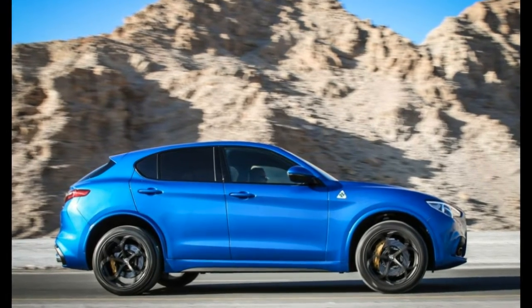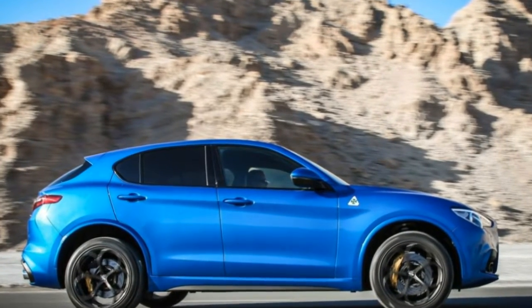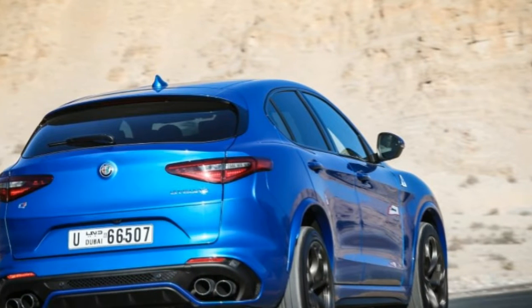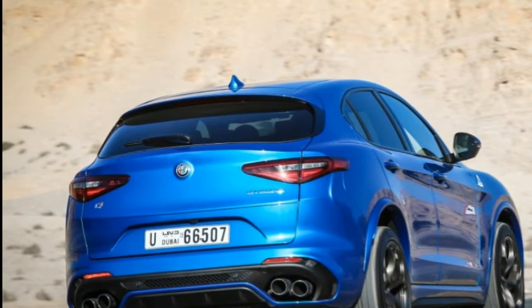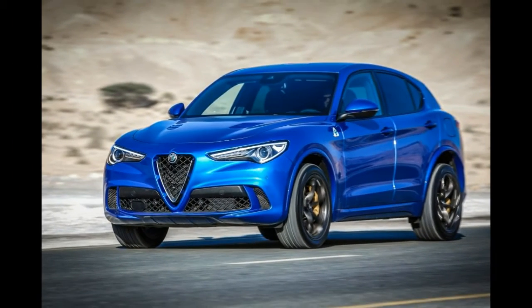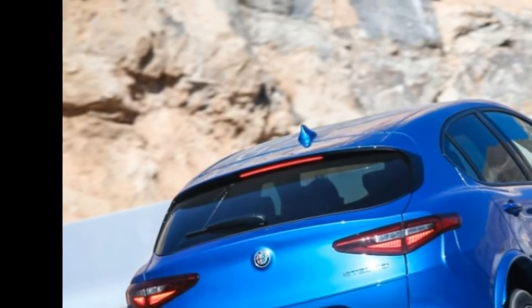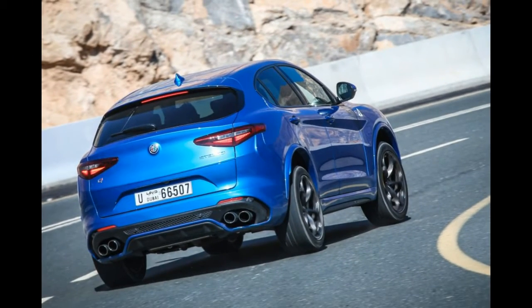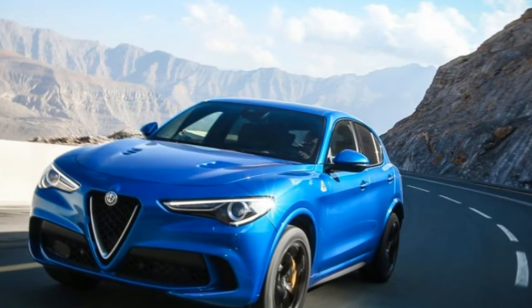Taking a regular Stelvio — itself one of the few SUVs with some character a driver can engage with — Alfa Romeo's engineers, led by Roberto Fedeli, whose CV includes Ferrari's 599, F12, and 458 Specialé, and the Giulia Quadrifoglio, set about developing not only a rival to the Macan Turbo, but the class leader.